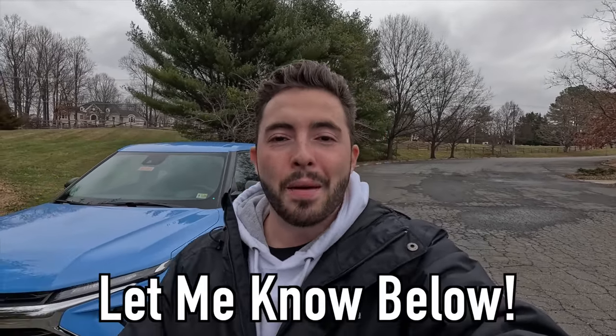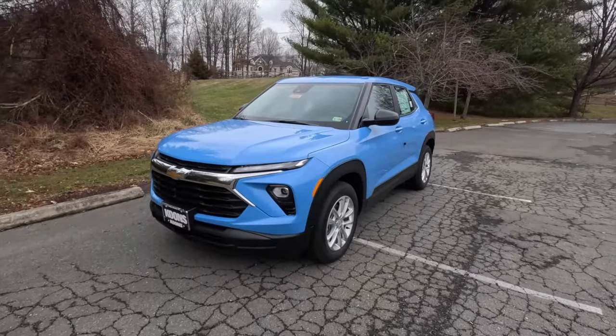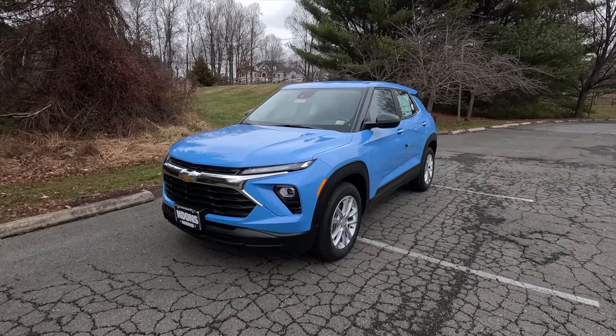It seems like nobody else on YouTube does base model reviews, so I guess that's what I'm here for. If you have any requests for vehicles you want to see me review, let me know in the comments below. Just like usual, first I'm going to talk about the exterior and the performance.